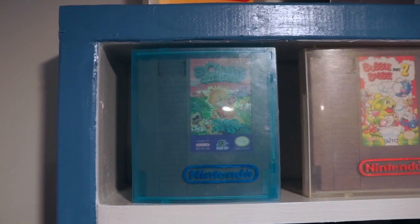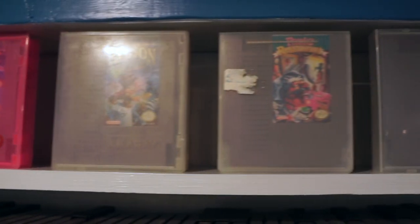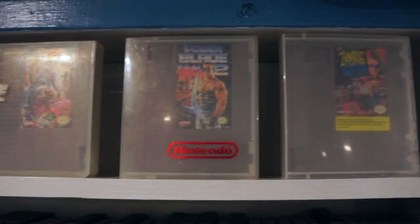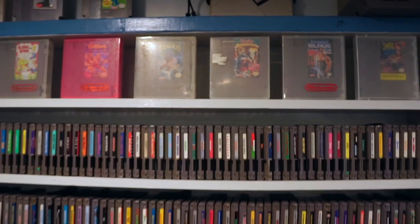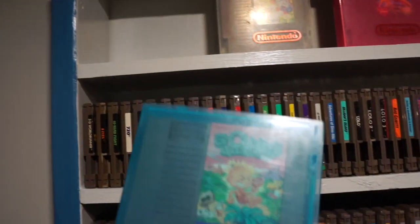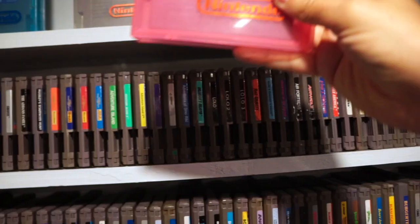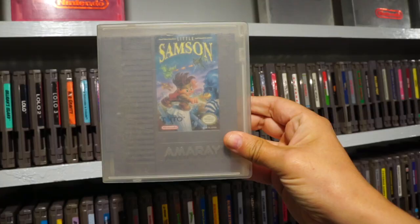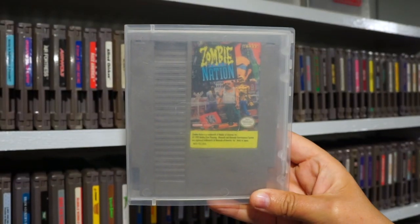The main exception to my alphabetized system are the seven rarest games, which I have on top in these special cases. There are actually a lot of uncommon games in the NES library that are really rare, but these guys are the biggest deal up here. You'll see Bonk's Adventure, Bubble Bobble 2, Flintstones Surprise at Dinosaur Peak, Little Samson, Panic Restaurant, Power Blade 2, and Zombie Nation.